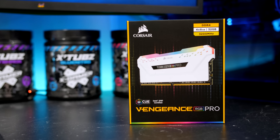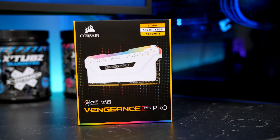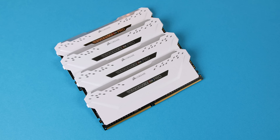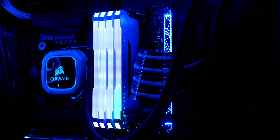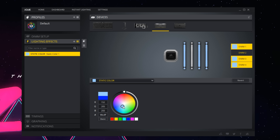The last gaming gift I'll suggest is Corsair's Vengeance Pro RGB RAM. This RAM is available in either black or white and comes in many different capacities and speeds. The DIMMs look great especially in the white finish, and when plugged into a PC the new diffused lighting bar looks absolutely stunning. These are controlled via Corsair iCUE software where you can set up custom lighting or choose from many different presets. Any PC enthusiast would love to have these in their system.